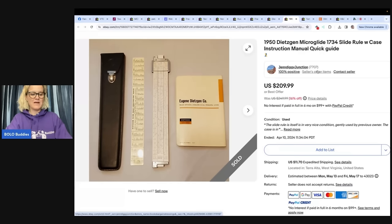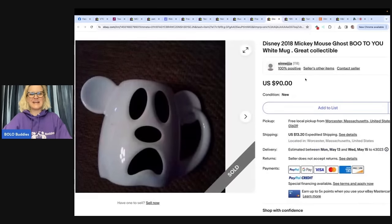Her eBay store is Jen Diggity Junction and her YouTube is Jennifer Short, Jen Diggity. She says it's been a long time since she's done any 'what sold' videos, but she has some good ones from the past, so check out her YouTube.